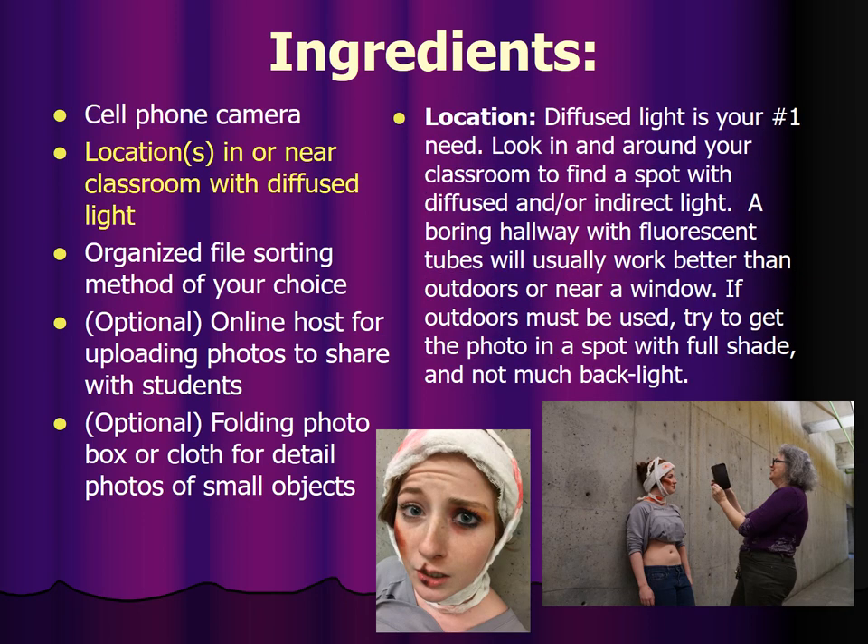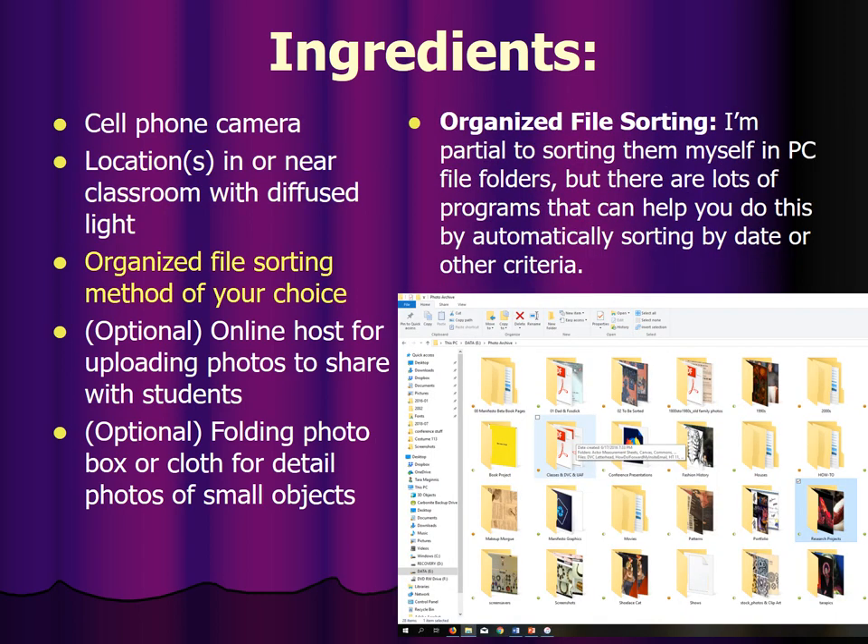You do need, however, to find a location in or near your classroom with diffused light. That's the single thing you have to go and find. Poke around your classroom and in the hallway or outside the door in a spot with diffused or indirect light. Outdoors isn't usually great — you don't want direct sunlight, but if there's a spot near your door where you can duck out and there's a shade tree, you have found a place with diffused light. Avoid backlight and spotty light, but nothing else.